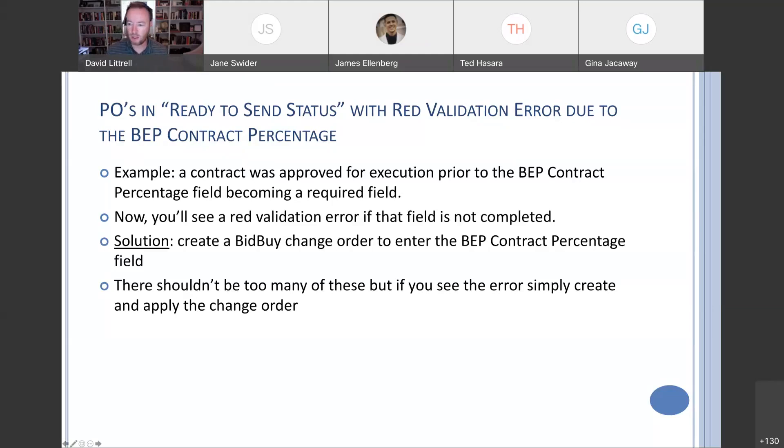Reminder: if they are an SRM, they will need to get that contract re-released too, if they have sent it through the interface already. Some of these are in ready-to-send status so they haven't yet, but good to keep in mind. So again, if you're an SRM, they'll need to get that contract re-released if you've already sent it through the interface. There shouldn't be too many of these — there was a small window where this field was made required. But if you do see that error, simply create and apply that change order.